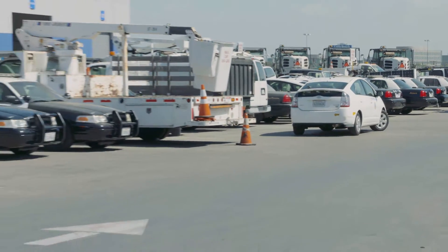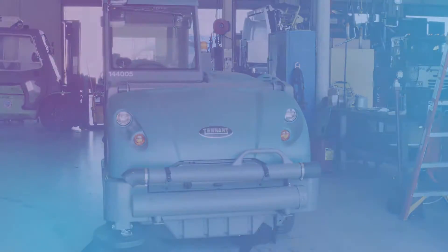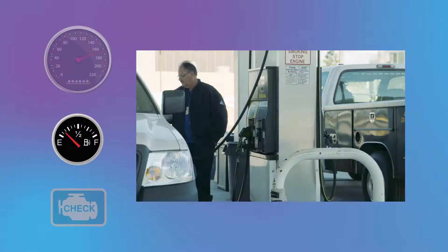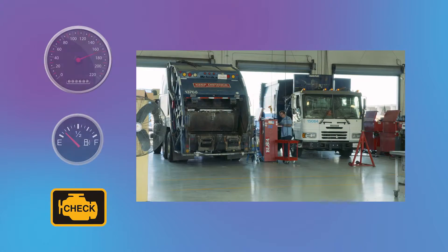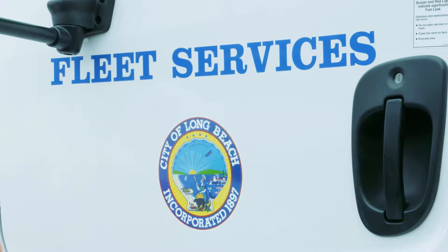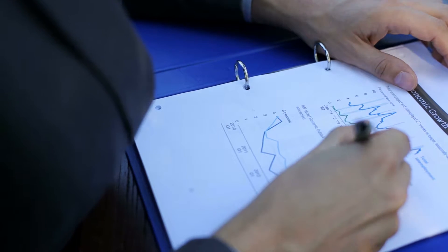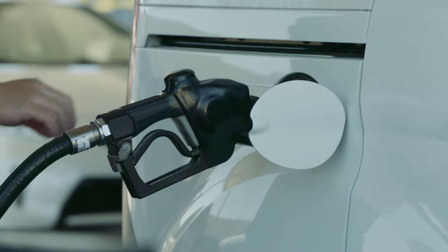Cars, trucks, utility vans — you name it, Long Beach probably has one. Keeping track of the mileage, fuel consumption, and maintenance of 2,185 vehicles is exactly what Fleet Services has to do every day, and then they need to analyze that data to make better decisions.